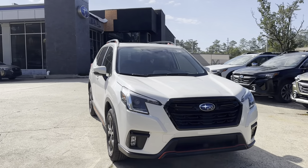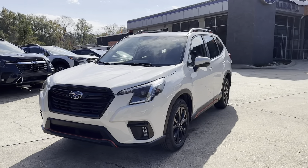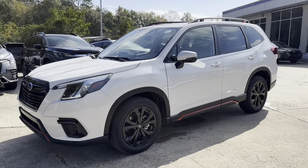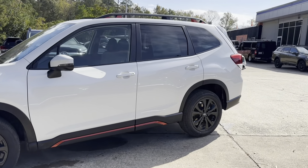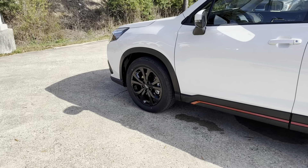Thank you for your interest in Baldwin Subaru. Today we're taking a look at our brand new 2024 Subaru Forester Sport. This vehicle features a crystal white pearl exterior and we're asking $35,500. Let's check it out.